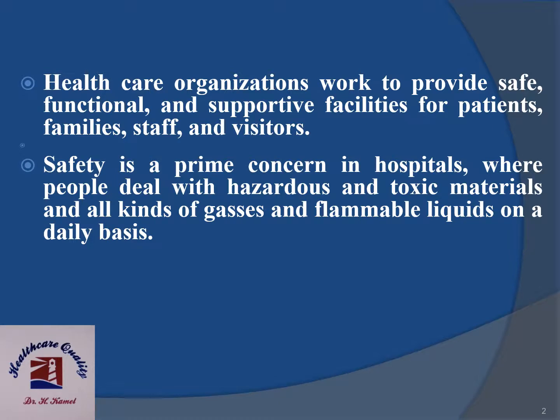Healthcare organizations work to provide safe, functional and supportive facilities for patients, families, staff and visitors. Safety is a prime concern in hospitals where people deal with hazardous and toxic materials, all kinds of gases and flammable liquids on a daily basis.